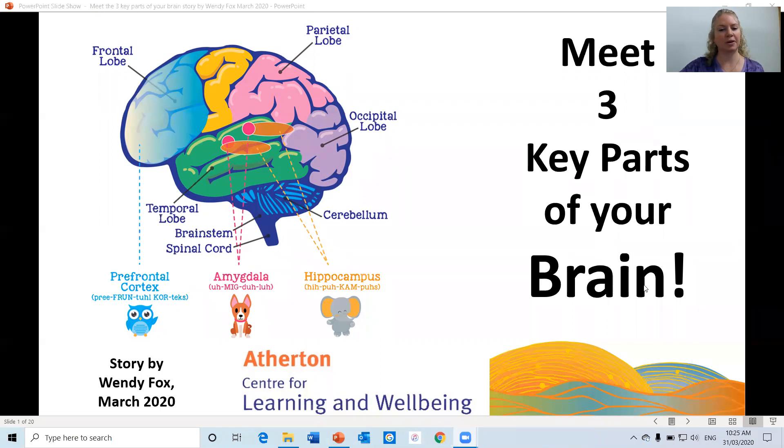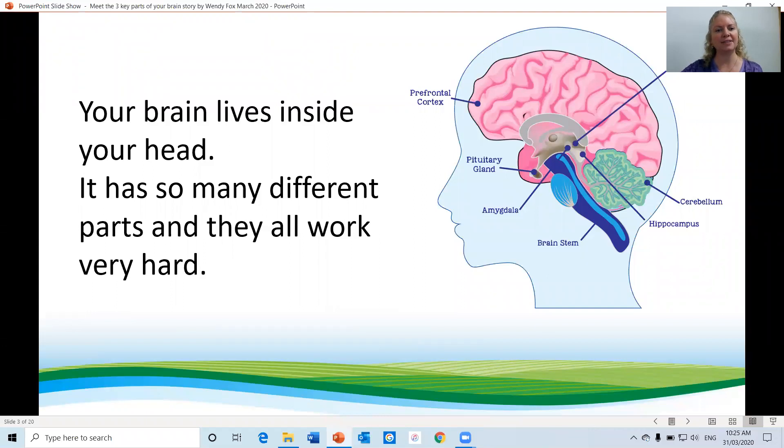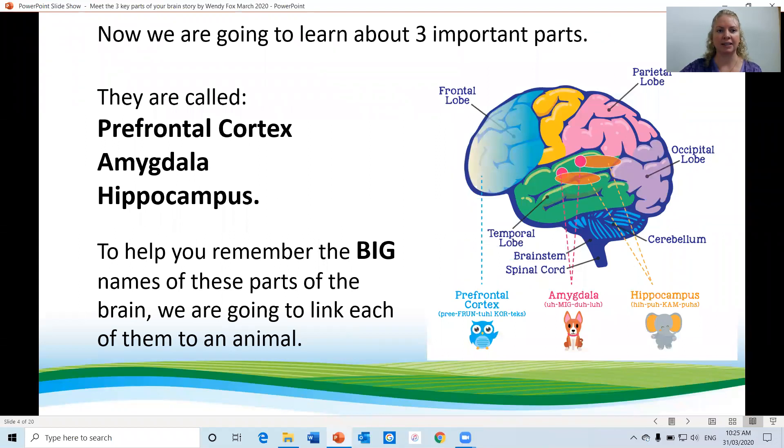Meet the three key parts of the brain. You are about to meet three friends who work very closely together in one of the most important parts of the brain. Do you know what that part is? Is it your head, your shoulders, your knees, your toes, your eyes, your ears, your mouth, your nose? No, it's your brain! Your brain lives inside your head. It has so many different parts and they all work very hard. Now we are going to learn about the three important parts.